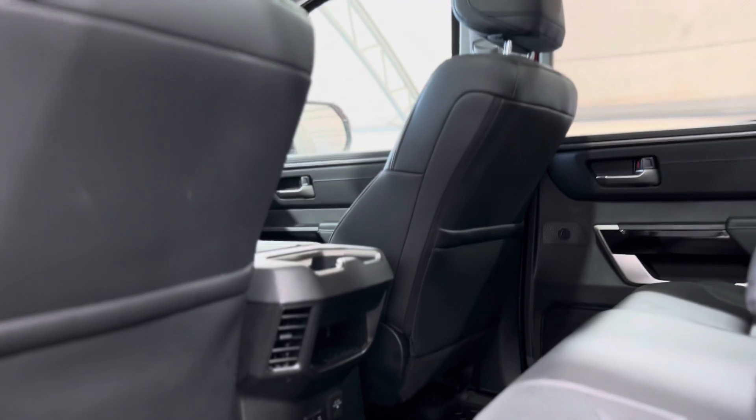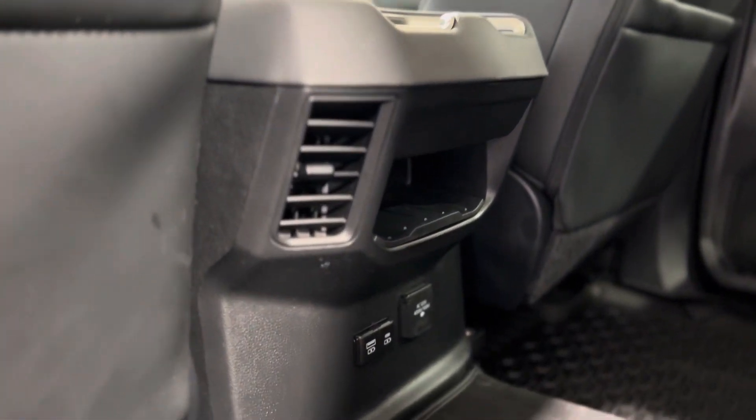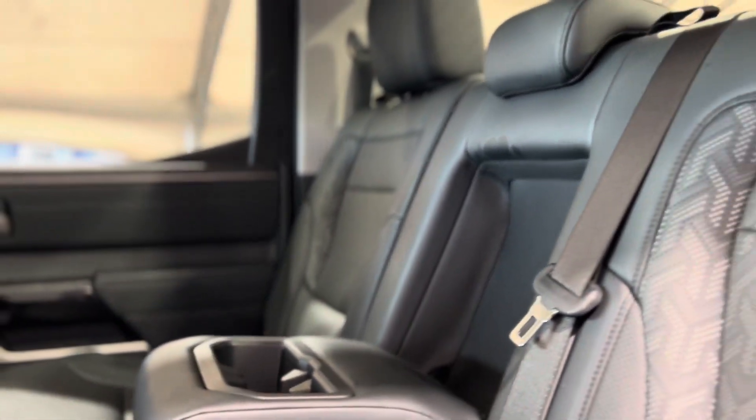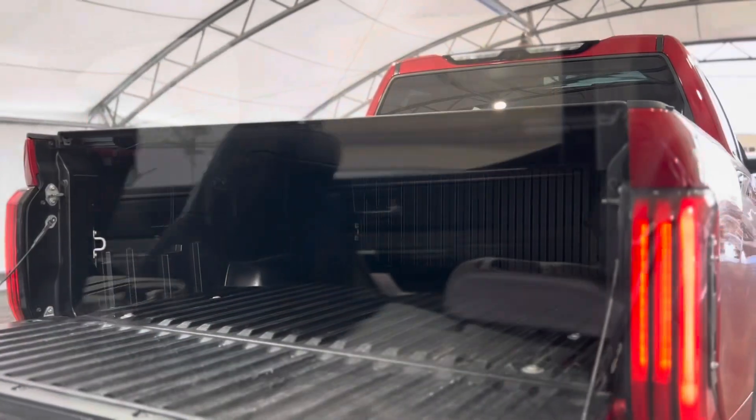Stepping in the back, we can see things from the rear passenger perspective. As you can see, we have some plugins and vents, as well as standard cup holders and tons of space for the rear passengers.